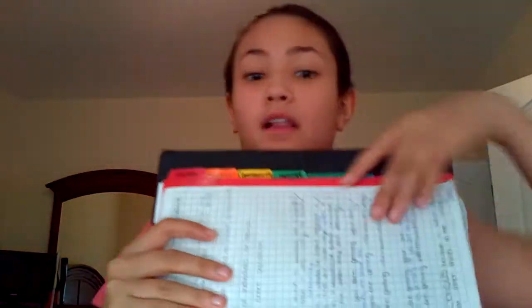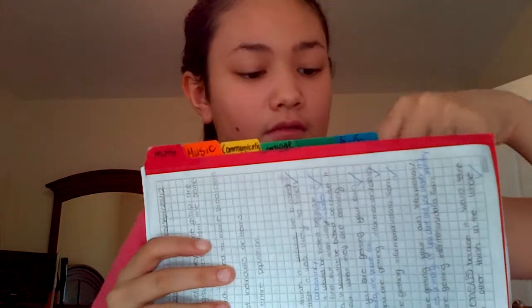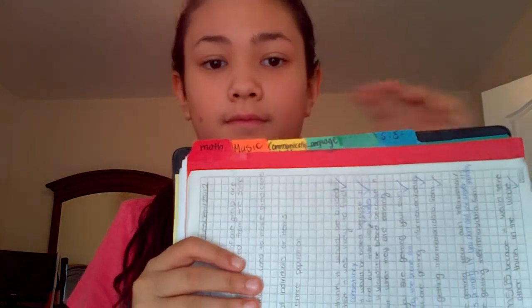So then I have my binder. I don't like putting my agenda in my binder anymore because there's no point, and it's a waste of money to keep buying binders every year because mine are cheap. So this is my binder — it is, I believe, a two-inch binder or one-and-a-half inch. I don't keep a lot of paper in here. I just have little tabs here telling you what subject I have: social studies, language, communication slash religion, music, and math. I've used this every year since grade four.